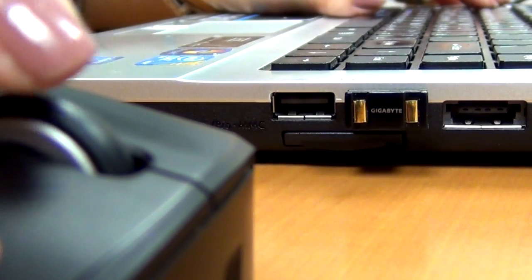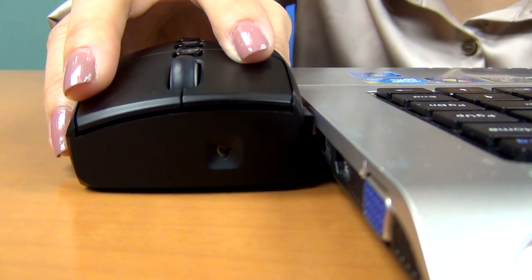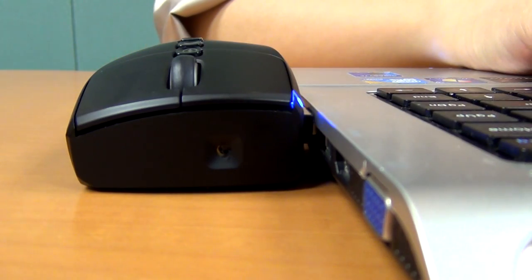The most amazing part is the touch and charge design. Simply touch the mini charging device attached on the receiver, and you can do quick and easy charging on the go.